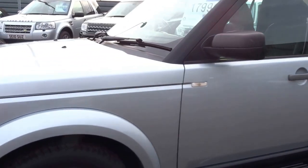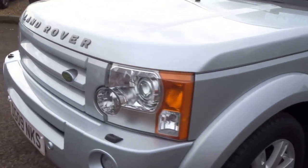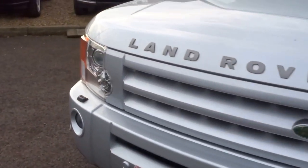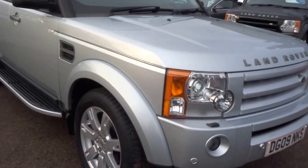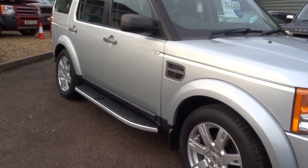The car comes with two keys and five service stamps. It's got the upgraded stereo system as well, along with headlights and fog lights — all the things you might expect from a car of this type.